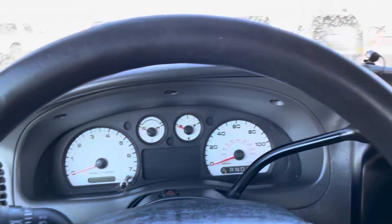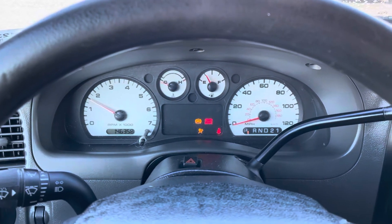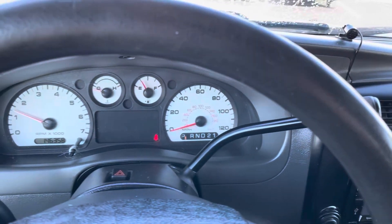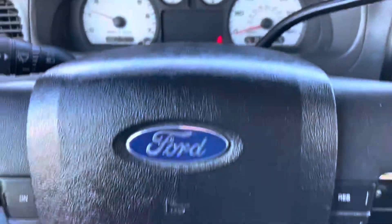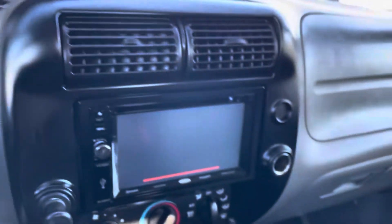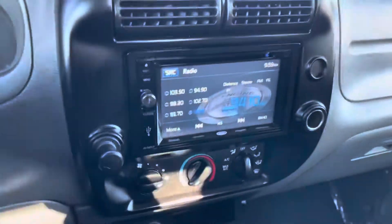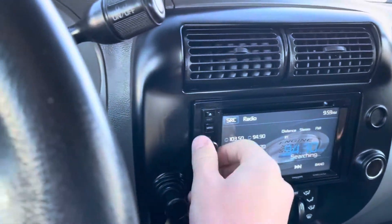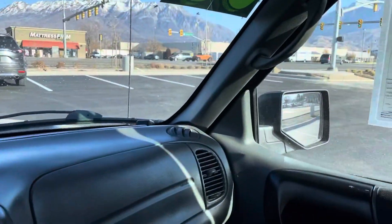Go ahead and fire it up for you. Fires right up, runs awesome. Let me know what you think. If you have any questions — cruise control there. There's a touch screen up there, that upgraded screen, touch screen as well. Super, super nice. Microphone for talking on the phone over that. But let me know if you have any questions about it. Thank you.